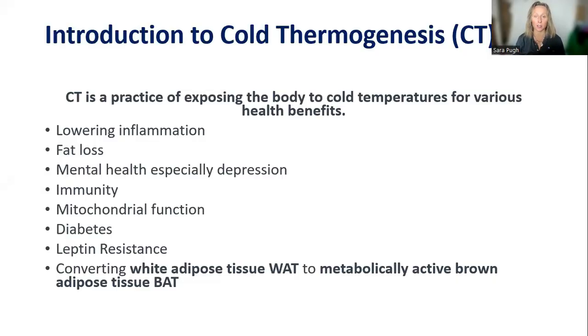Cold thermogenesis is basically the practice of exposing the body to temperatures below body temperature for health benefits — even one degree Celsius or one degree Fahrenheit still counts as CT. People do it to lower inflammation, for fat loss, mental health — especially depression and addiction and things like binge eating — and also for immune function, mitochondrial function, and diabetes. How cold therapy helps with diabetes is really interesting at the level of leptin and insulin, and how fat cells and other hormones respond to the cold.